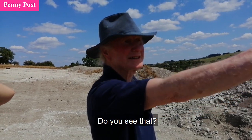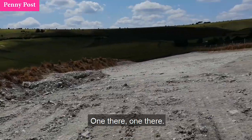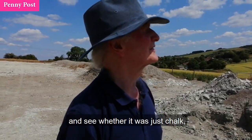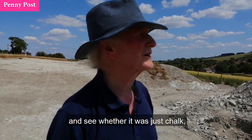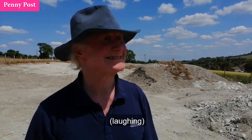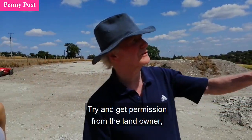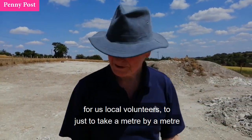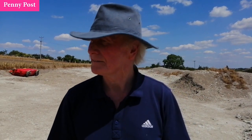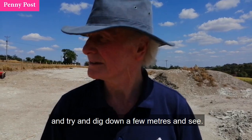There's another one over there. They would love to get their hands on it and see whether it was just chalk or whether, as in Avebury, there's something underneath. But unfortunately that takes money. The plan is to try and get permission from the landowner for local volunteers to take a metre by a metre and try to dig down a few metres and see.